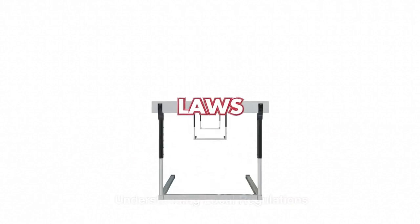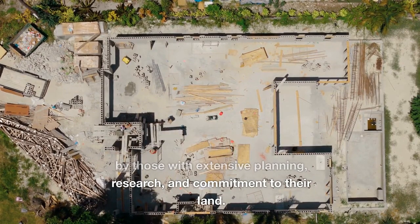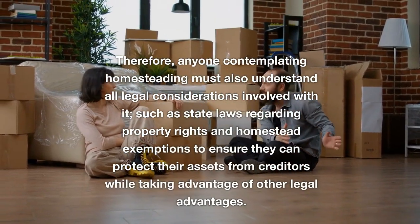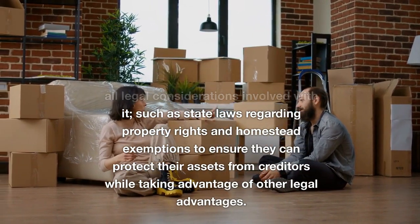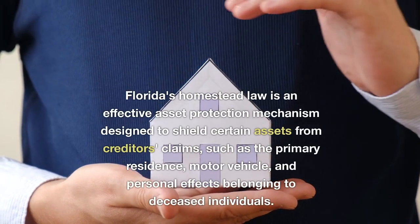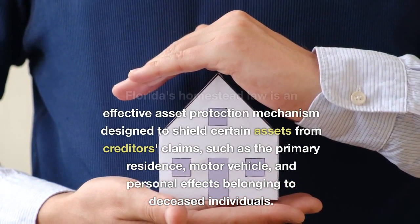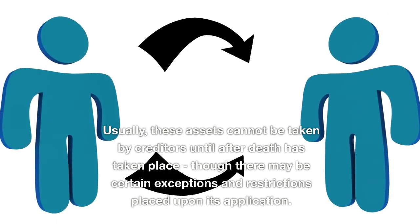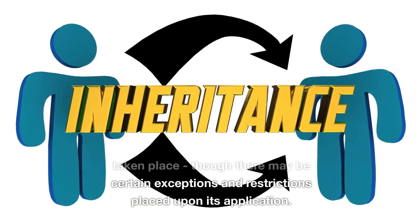Understanding Local Regulations. Florida homesteading is not for everyone and should only be attempted by those with extensive planning, research, and commitment to their land. Anyone contemplating homesteading must also understand all legal considerations involved, such as state laws regarding property rights and homestead exemptions, to ensure they can protect their assets from creditors while taking advantage of other legal advantages. Florida's homestead law is an effective asset protection mechanism designed to shield certain assets from creditors' claims, such as the primary residence, motor vehicle, and personal effects belonging to deceased individuals. Usually, these assets cannot be taken by creditors until after death has taken place, though there may be certain exceptions and restrictions placed upon its application.